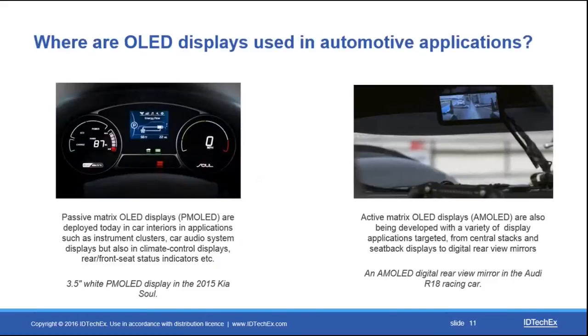OLED displays are going to be the most significant market in the next decade. A lot of these devices are already being utilized as passive matrix OLED displays visible in instrument clusters in car interiors. What will also be significant is a substantial volume of active matrix OLED displays, with applications ranging from central stacks and seat-back displays all the way to digital rear view mirrors that are currently being developed.